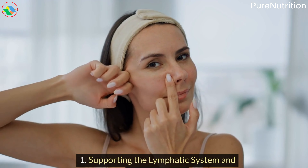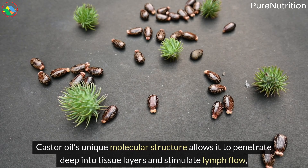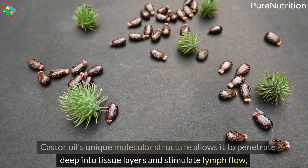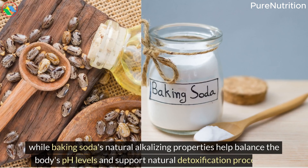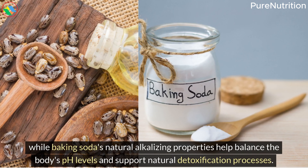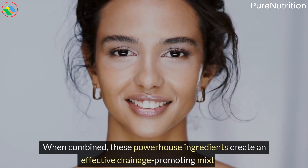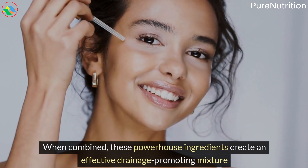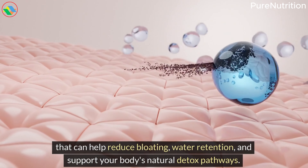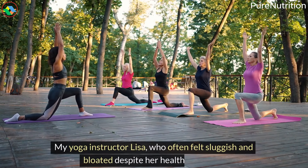5. Supporting the Lymphatic System and Detoxification. Castor oil's unique molecular structure allows it to penetrate deep into tissue layers and stimulate lymph flow, while baking soda's natural alkalizing properties help balance the body's pH levels and support natural detoxification processes. When combined, these powerhouse ingredients create an effective drainage-promoting mixture that can help reduce bloating, water retention, and support your body's natural detox pathways.